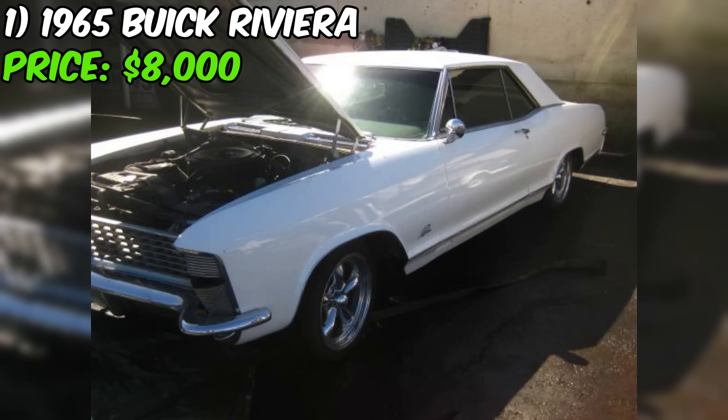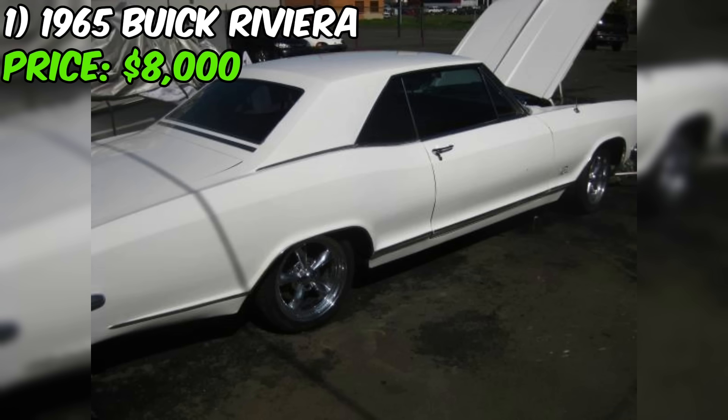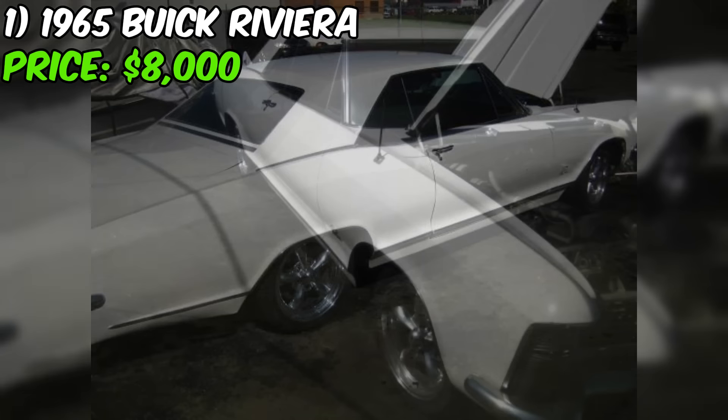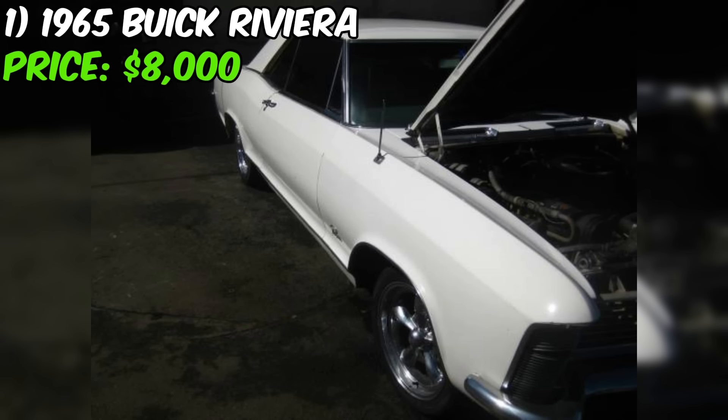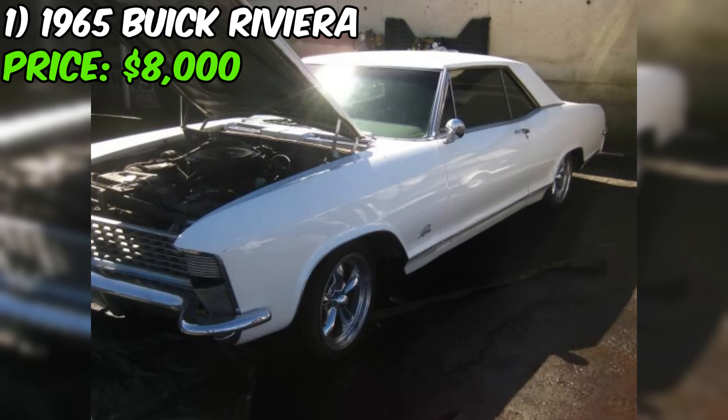This adds to the uniqueness and potential value of the car. The white paint color is classic and timeless, fitting for a car of this era. The ad also mentions that the car has a clean title, which indicates there are no outstanding legal or financial issues. The seller is firm on the price of $7,995, which seems reasonable given the overall condition and included features.